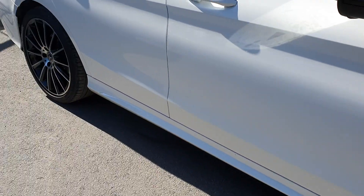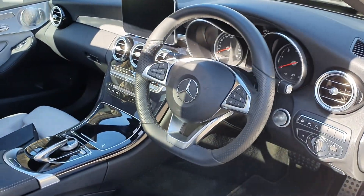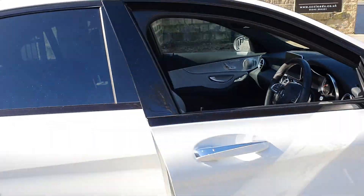We'd be ever so pleased to take your call and to help you buy this stunning low-mileage AMG diesel saloon. Many thanks for your time — do take care.